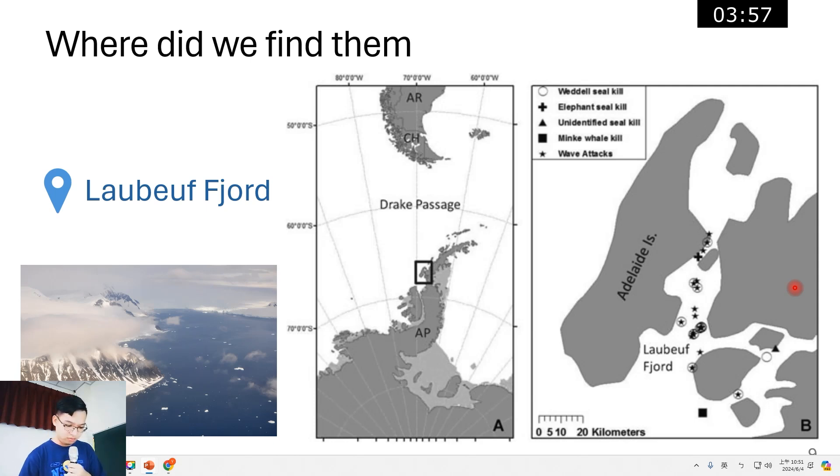So where do we find them? Here is Lavau Field in Antarctica — it's close to the southern tip of South America. It's a beautiful place, and this research will take place here.